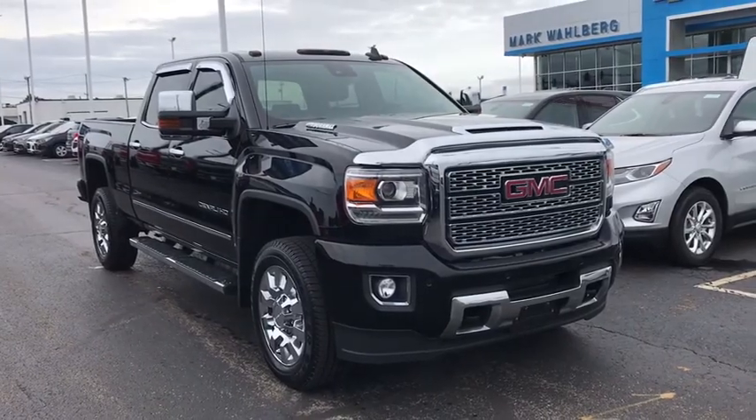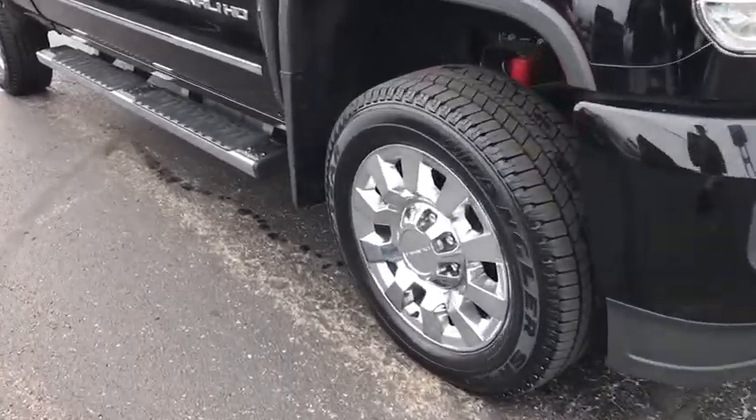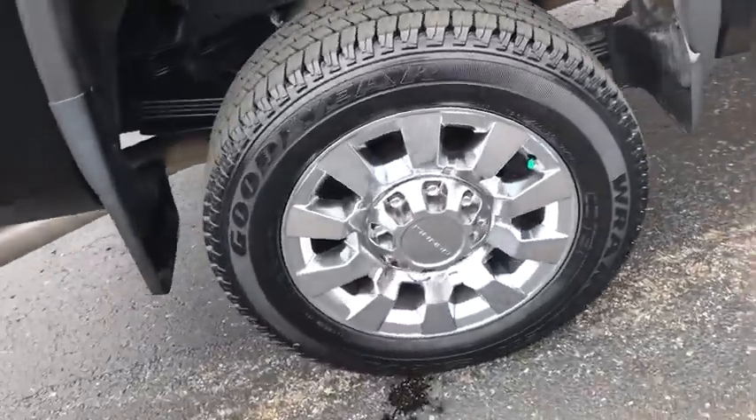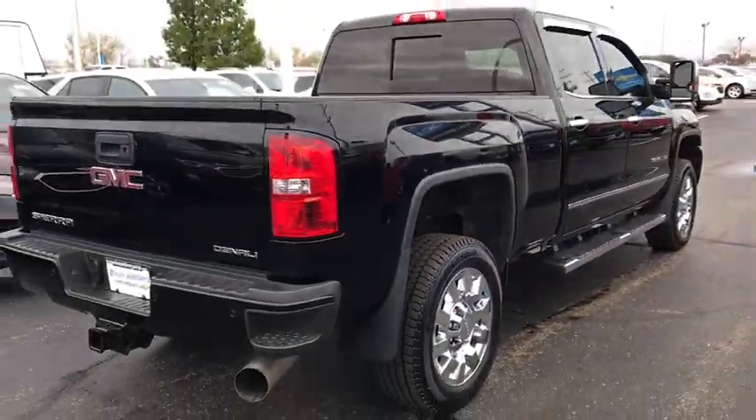We are pleased to show you the 2018 GMC Sierra 2500 HD. The GMC Sierra 2500 HD has all your workhorse basics covered. No worries here. This vehicle has less than 65,000 miles.